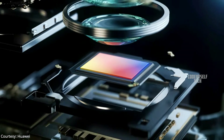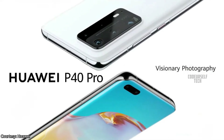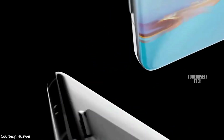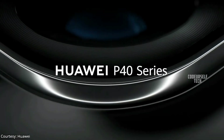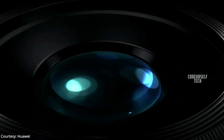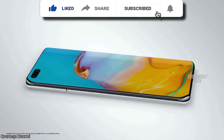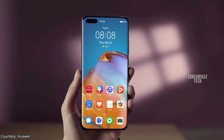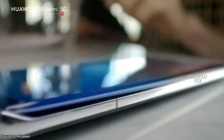Huawei has launched a 50 megapixel flagship smartphone, the Huawei P40 Pro, in China and it is expected to launch by the end of April in India. Huawei India has started teasing the launch of the P40 series in India. The P40 Pro comes with a 6.58 inch Quad HD curved OLED display with 90Hz refresh rate, an in-display fingerprint sensor with face unlock support, and IP68 water and dust resistant rating.